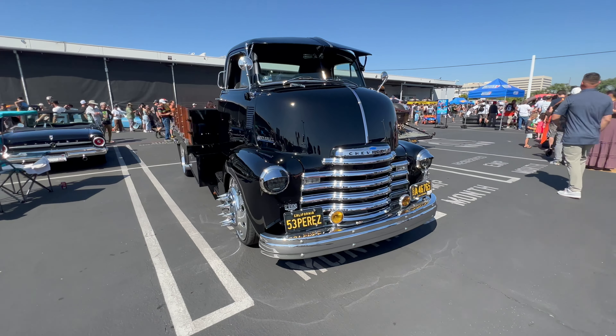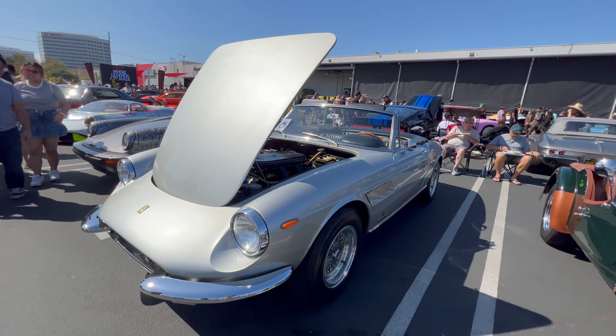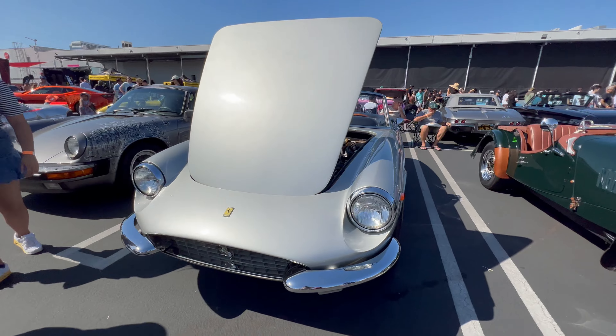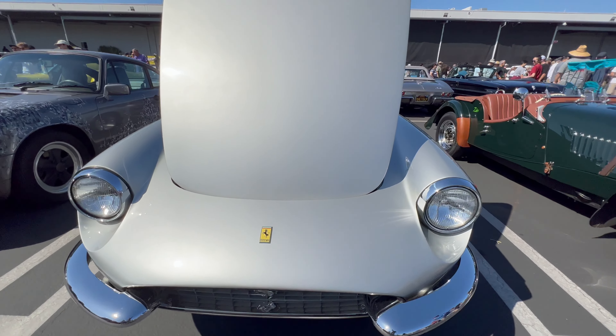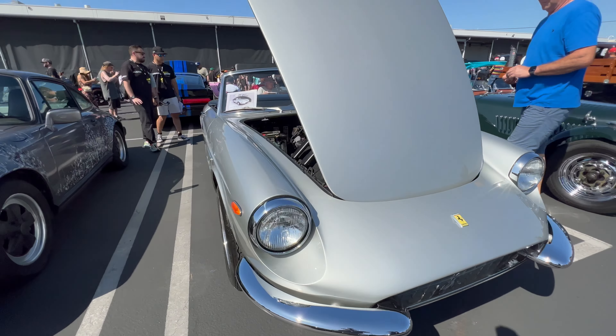This is a nicely restored cab-over-engine work truck. And next to that, we've got this beautiful Ferrari. I'm not a Ferrari expert, so I don't know what model this is, but this is a really nice example and I've always liked this era of Ferrari. And this milk wagon is ready to go — get you the milk as fast as possible with that blown engine.